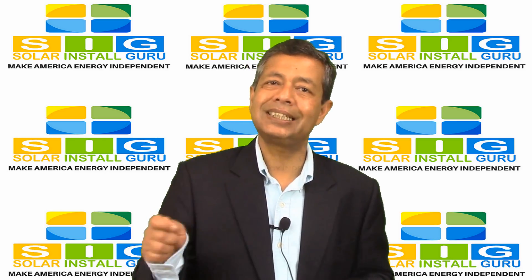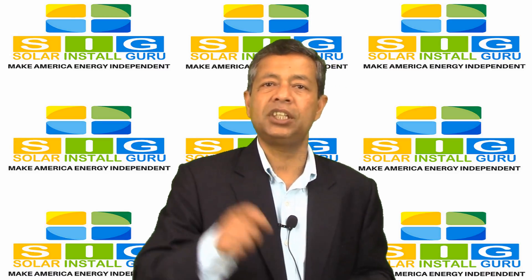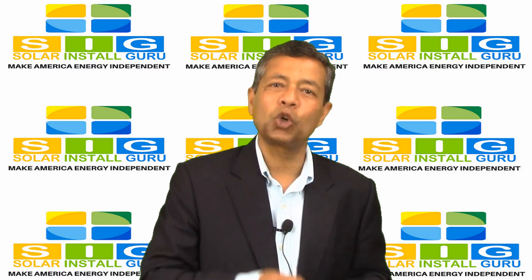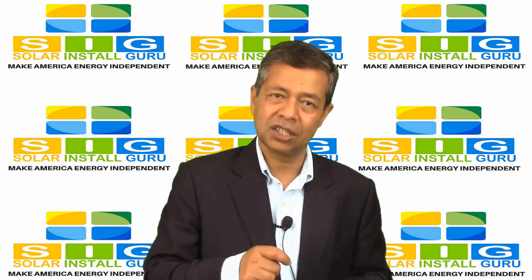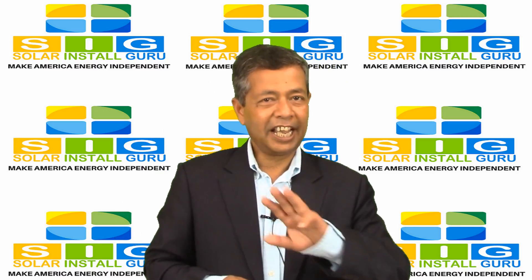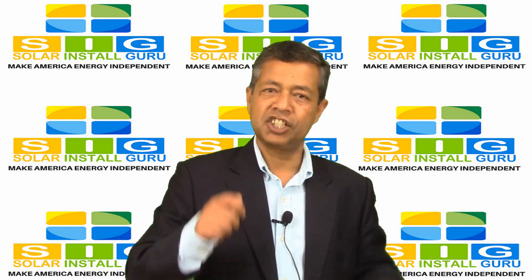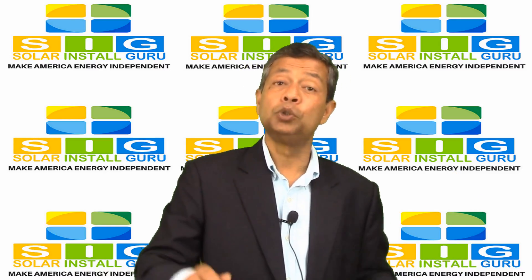How long does it usually take to install a solar energy system? The process of actually installing the solar panels on your rooftop simply takes two to three days, although the entire process can take somewhere between a week to nine months.